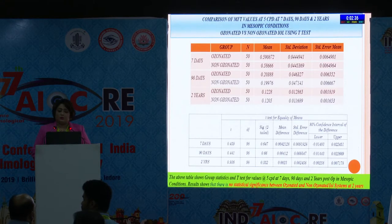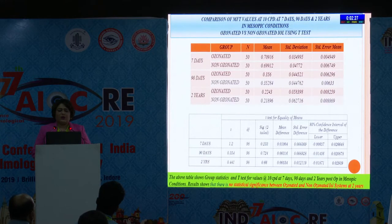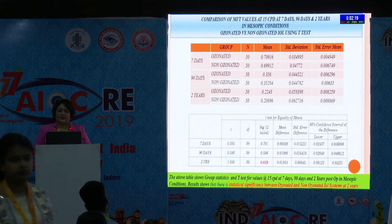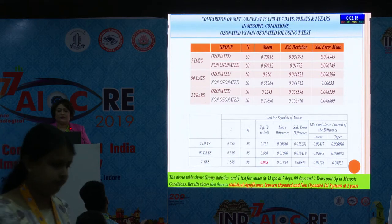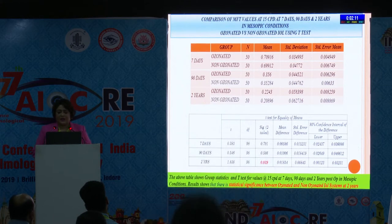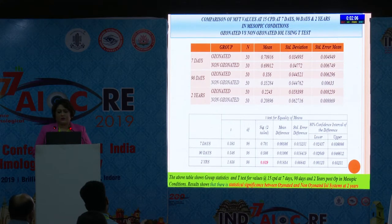In mesopic condition at 5 CPD at 7 days, 90 days, and 2 years, we found no significance, as seen in the graph. At 10 CPD in mesopic condition at 7, 90, and 2 years, there was also no significance. However, in mesopic condition at 7, 90, and 2 years when analyzed at 15 CPD, we found it is statistically significant at 2 years. The ozonated group had significantly better modulation transfer function measured by aberrometer, as shown in the mean and standard deviation graph.